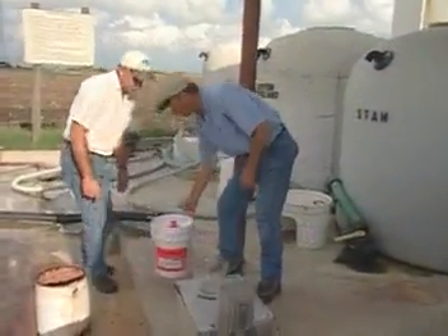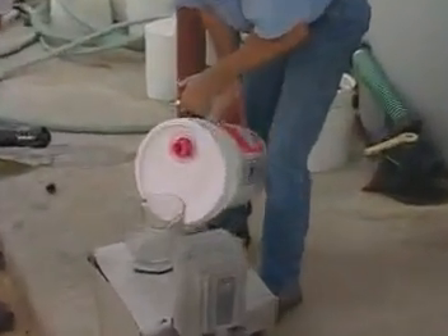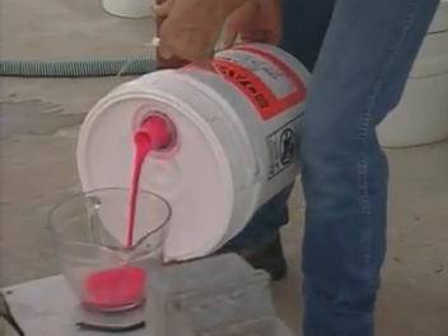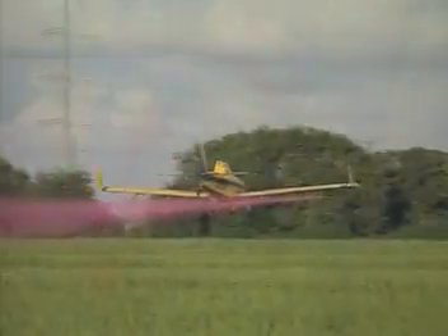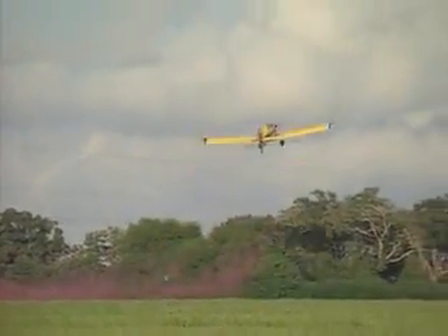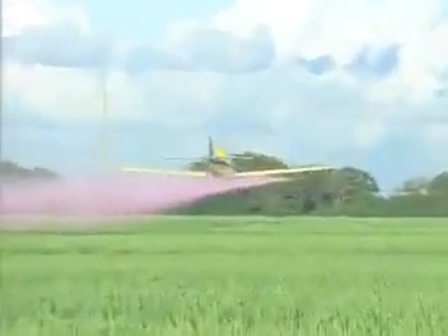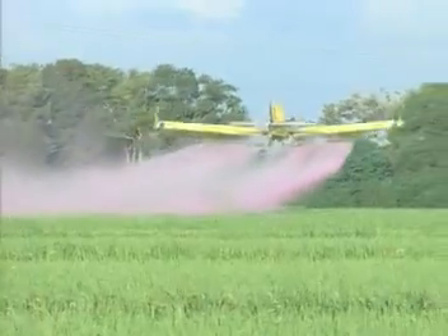We've also demonstrated improved spray deposition through the Spectrum system to university researchers, crop consultants, and chemical industry representatives with field demonstrations using fluorescent dye. In that trial, an Air Tractor equipped with the Spectrum system sprayed dye over rice at one gallon per acre. The electrostatic booms were then replaced with 10-gallon booms, and a different section of the rice field was sprayed at 10 gallons per acre.